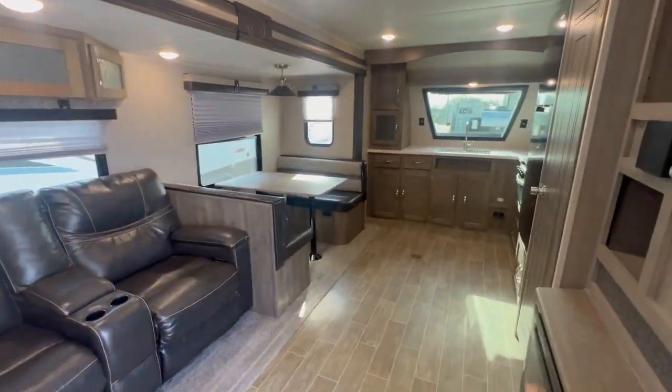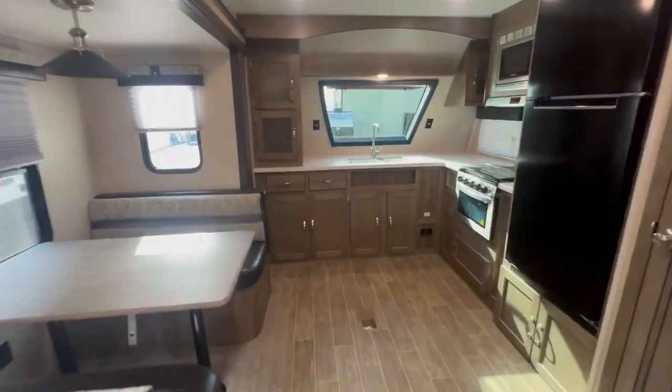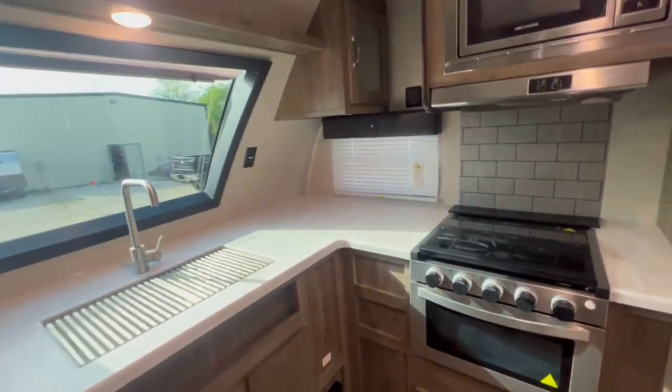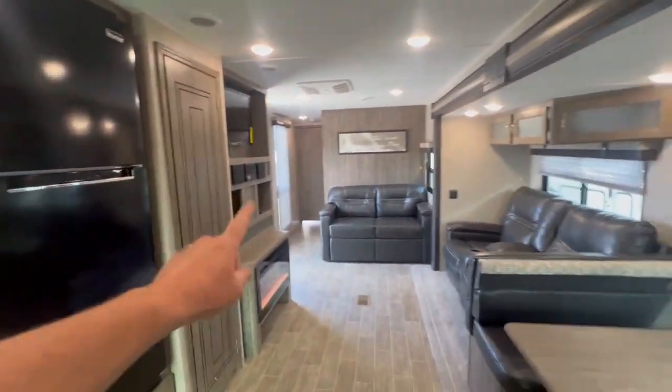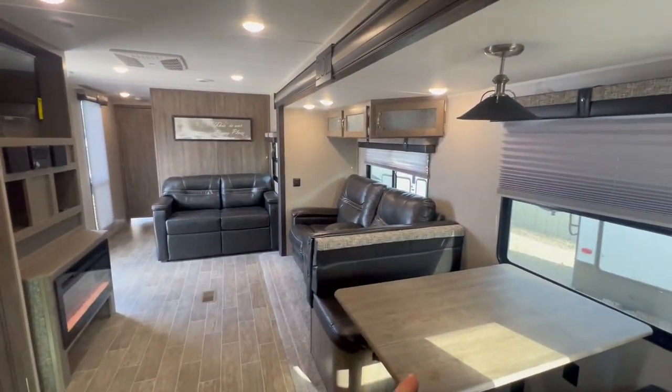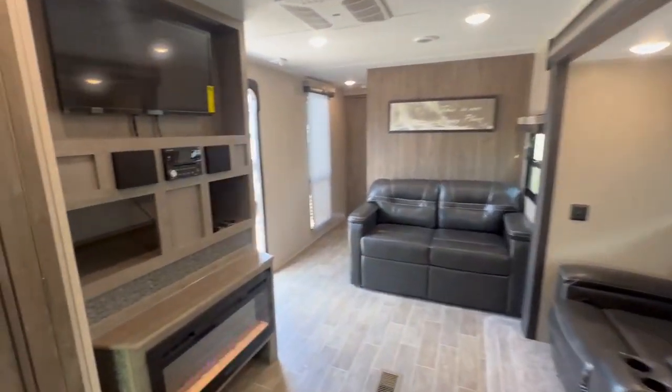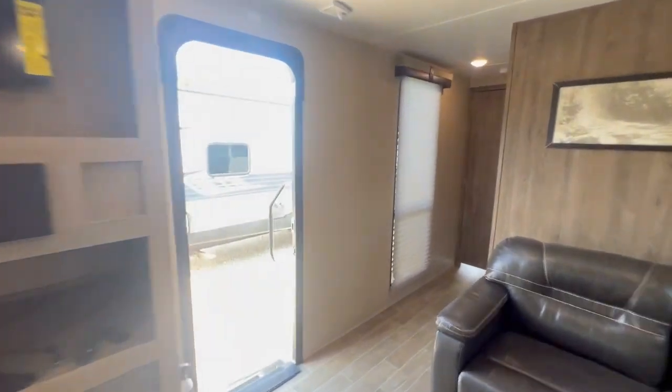This is a great floor plan, no kidding. Kitchen to die for, pantry, fireplace that turns into a bed — that's a full sleeper. Recliners, pantry. This is a great window too.